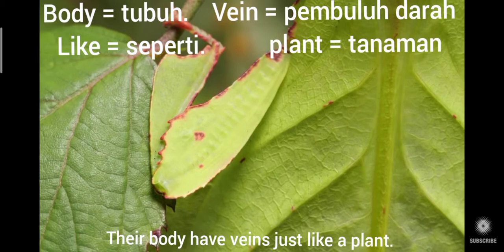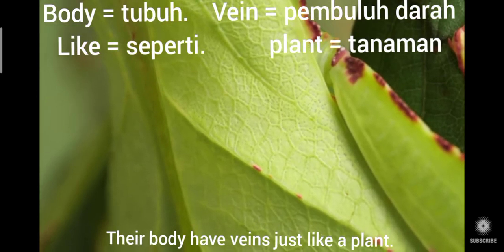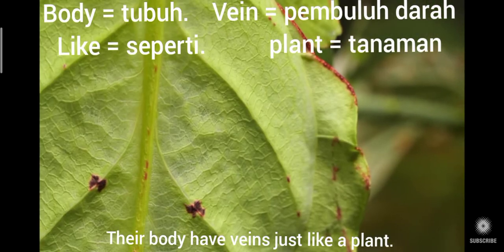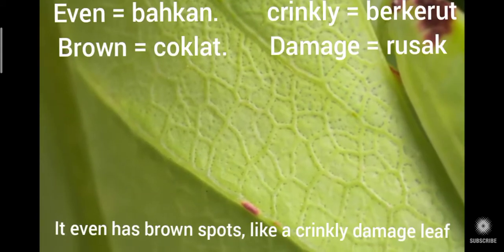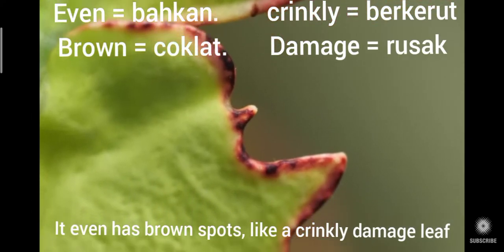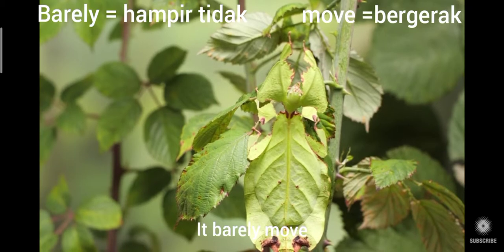Their body has veins just like a plant. It even has brown spots like a crinkly, damaged leaf. It barely even moves.